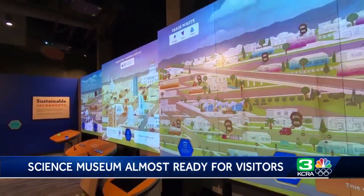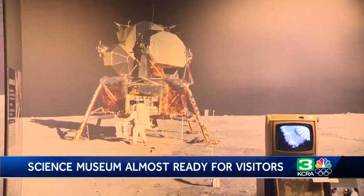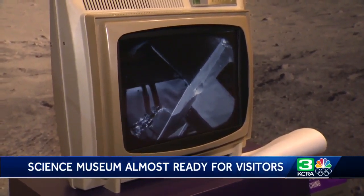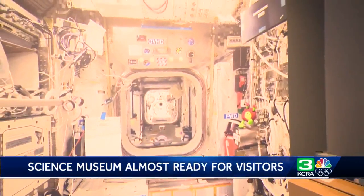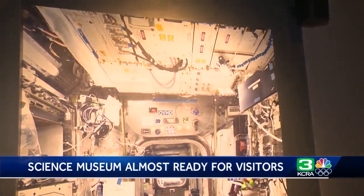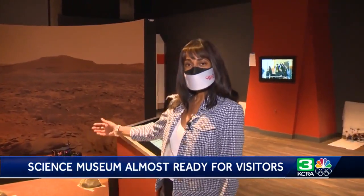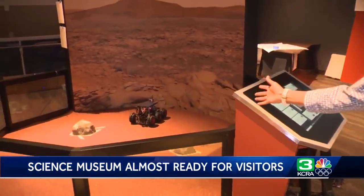Like the Destination Space exhibit. This is Destination Space, where we will be looking at everything that it took to get us to the moon. This exhibit is also interactive — over here you'll be able to manipulate the Mars rover.